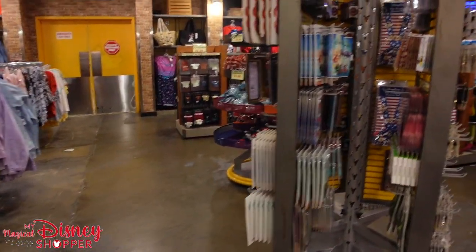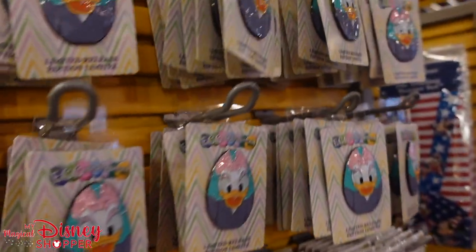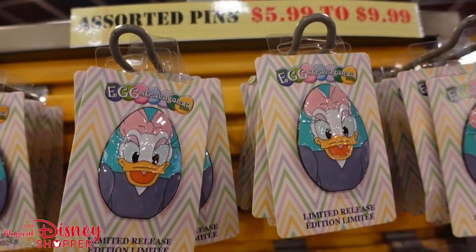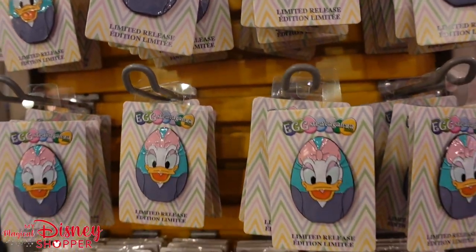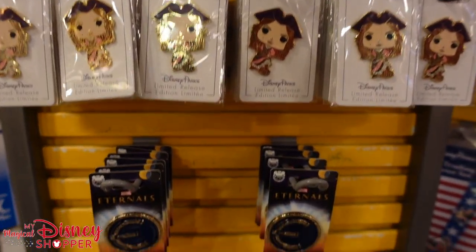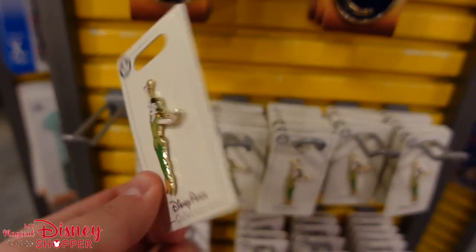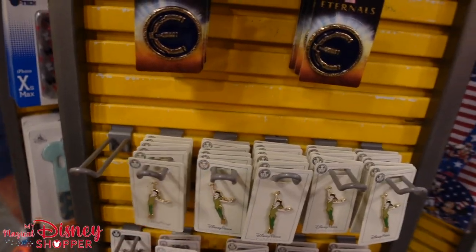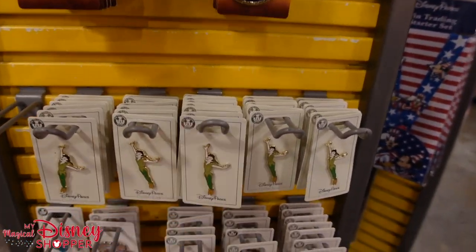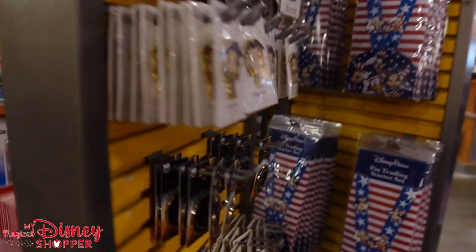Pins go from $5.99 to $9.99. There's a good variety — extravaganza pins, pop pins, Eternals pins, a new Peter Pan pin, and a couple of Vampirina options. A new sticker has shown up that I haven't seen at the Character Warehouse before — it's $1.99, which is a great deal since stickers are usually $10.